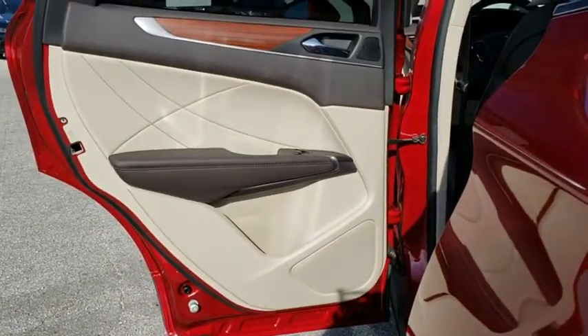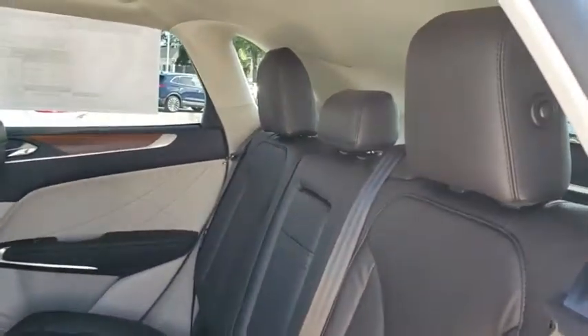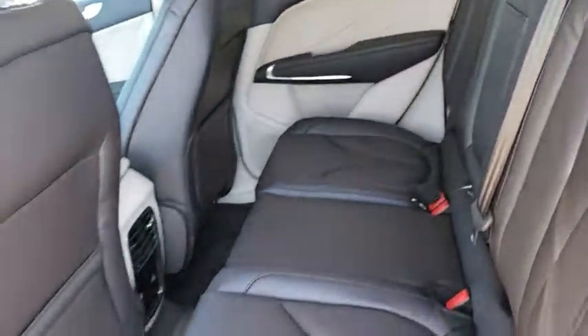Aluminum wheels, auto dimming rear view mirror, keyless start, floor mats, four wheel disc brakes, cruise control. Your new ride is just a phone call away.